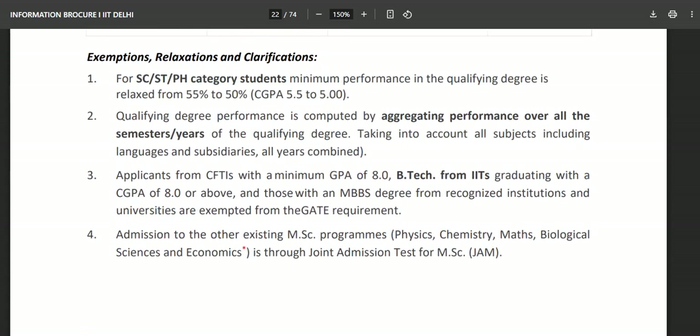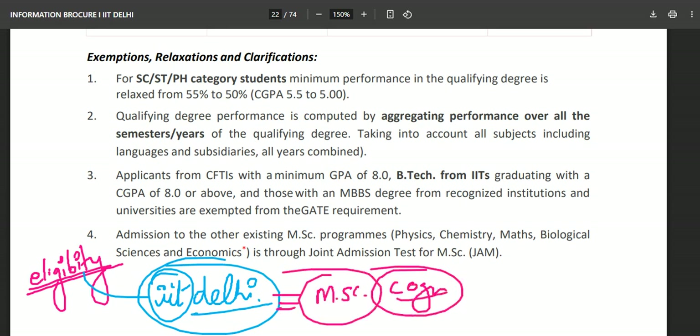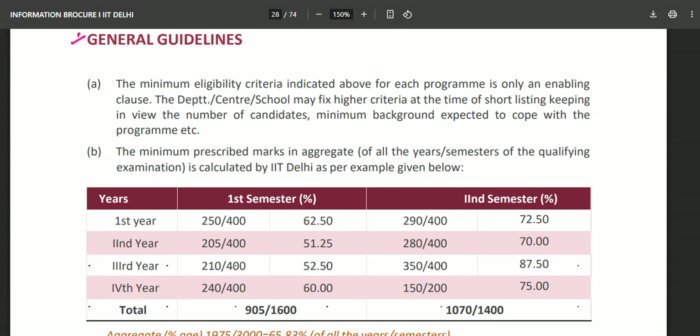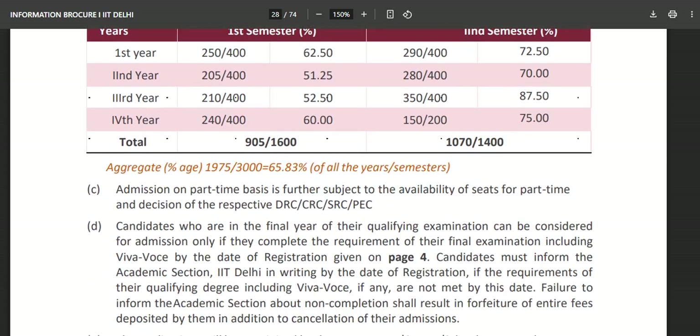So if you meet these eligibility criteria for MSc Cognitive Science — 10+2 plus three-year bachelor's with 55% aggregate — you must apply to IIT Delhi. Note that the minimum eligibility criteria is only an enabling clause; DHSS may fix higher criteria at the time of shortlisting based on GATE scores. You can calculate your aggregate marks as shown in the brochure.